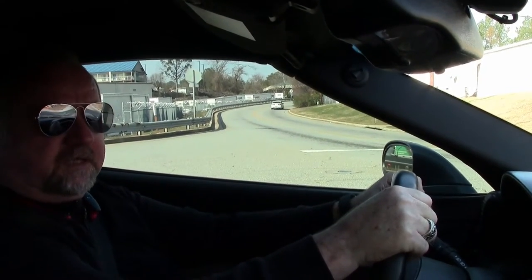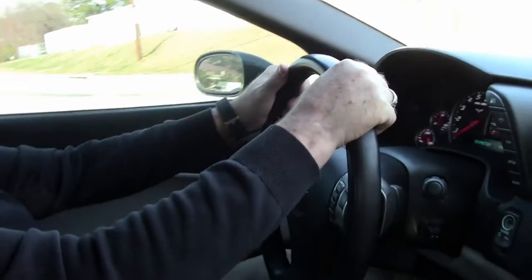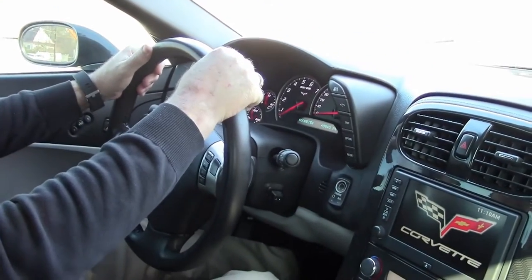Hey, this is Jan, and now we're going to take this 2011 Grand Sport for a quick drive. 49,843 miles — let's begin.